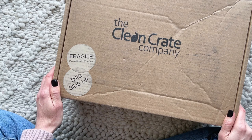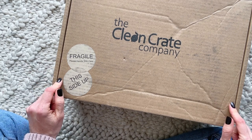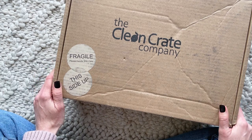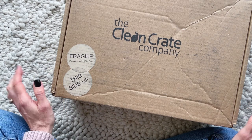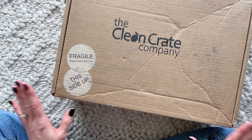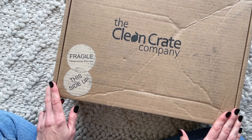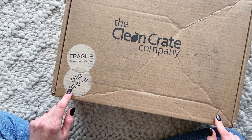Hi everyone, welcome back to my channel! Sarah here from Your Unboxing Boxes. Today we're going to have a look at my March 2022 Clean Crate. I've mentioned this in a previous unboxing — I'm playing catch-up with some of my boxes, so I'm a little late with this one. We're already into April, but better late than never!